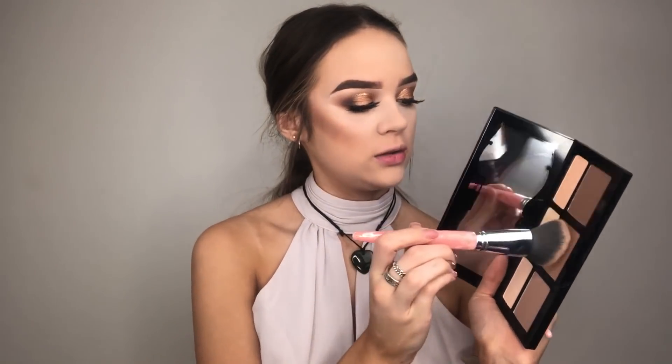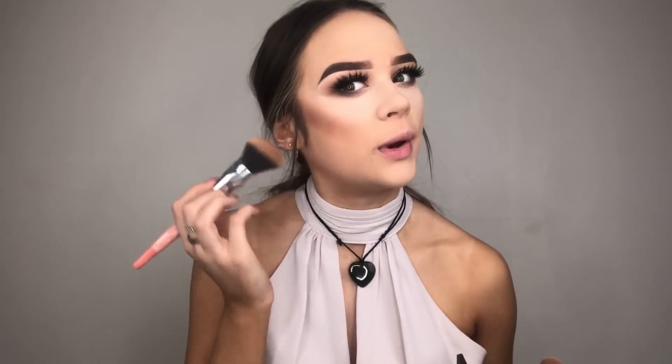I'm going to take my big fluffy BH Cosmetics number 1 brush from the quartz set, dip into that middle shade, and use it to blend out any harsh lines.